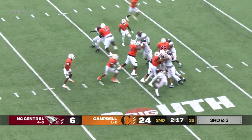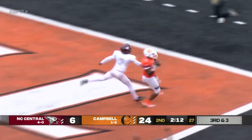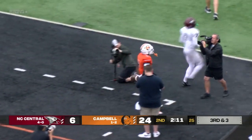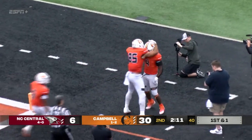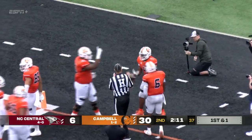To Jackson, handoff. Barr through the hole, first down to the 10, to the 5, to the end zone. Barr with the exclamation point on a dominant first half for this Campbell offense.